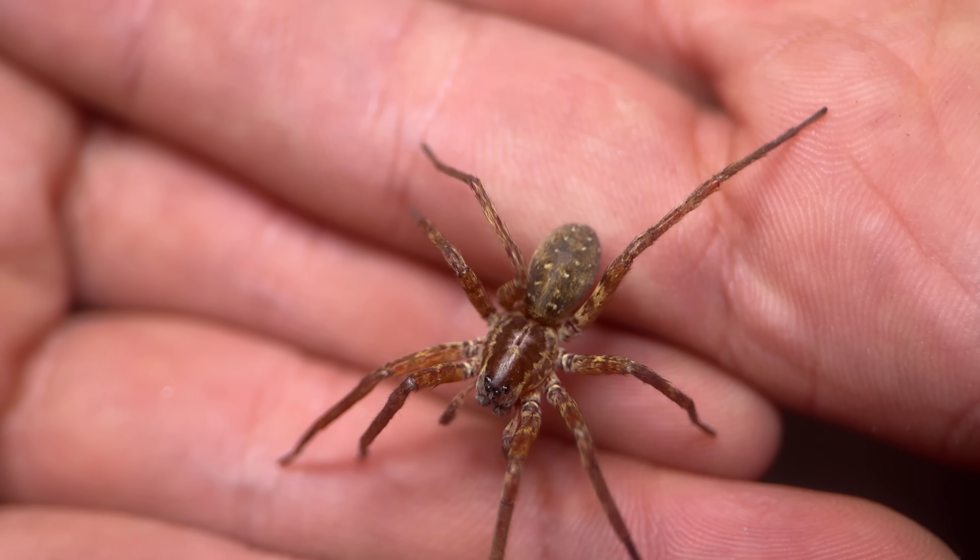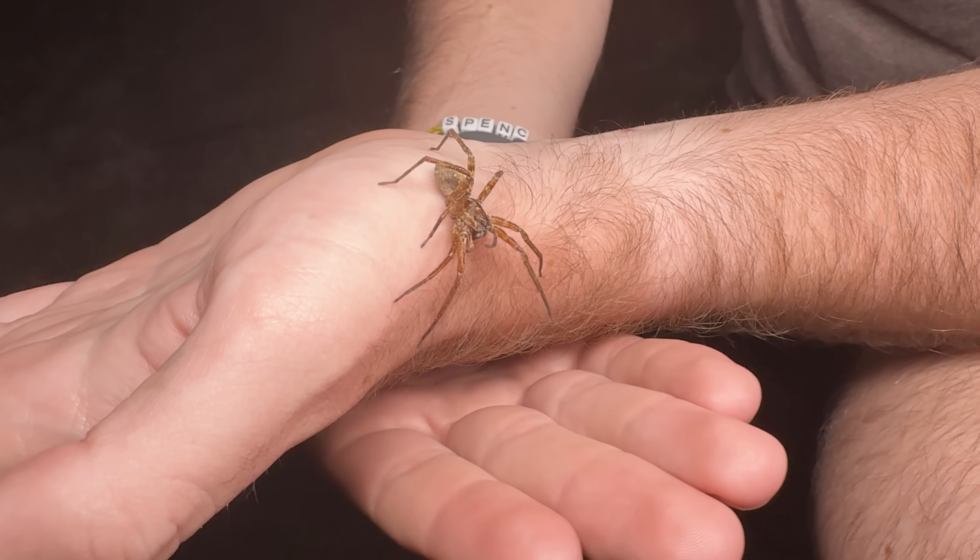So this one is just a big, fat question mark. But due to the lineage it comes from, it's a spider I'm very interested in, and I'm hoping to learn more about it in the near future.